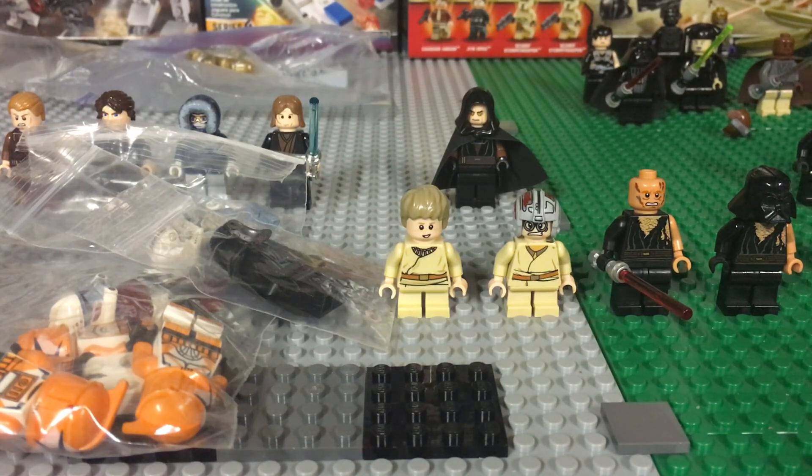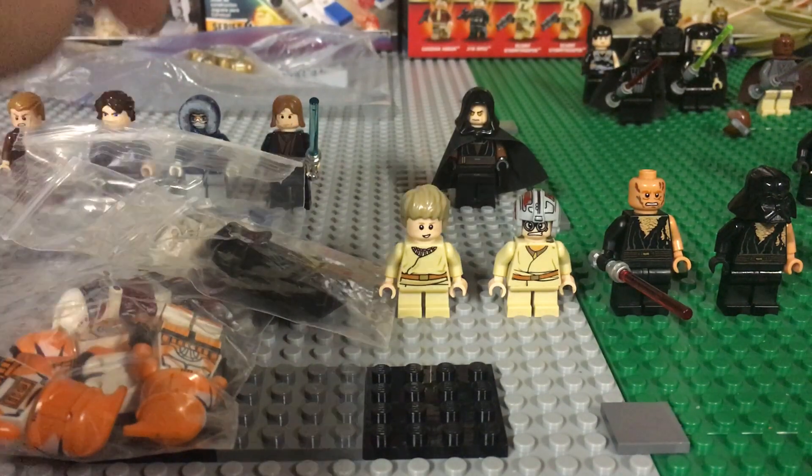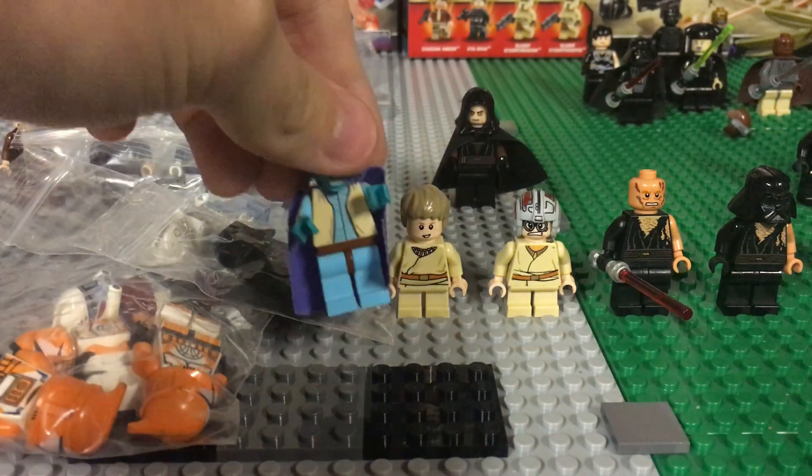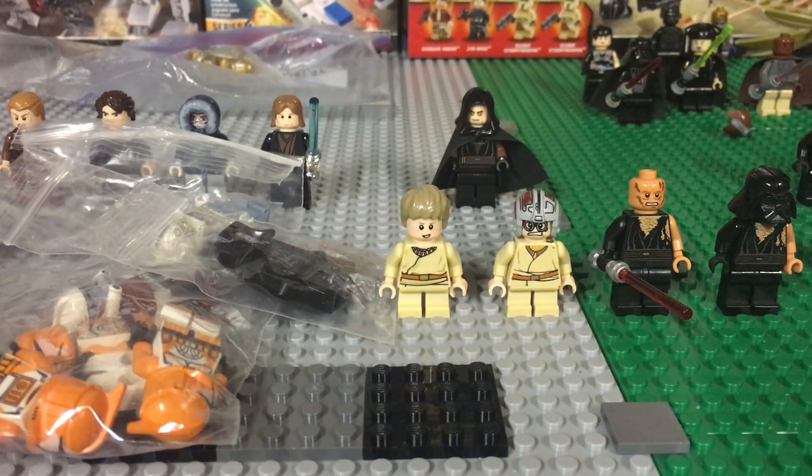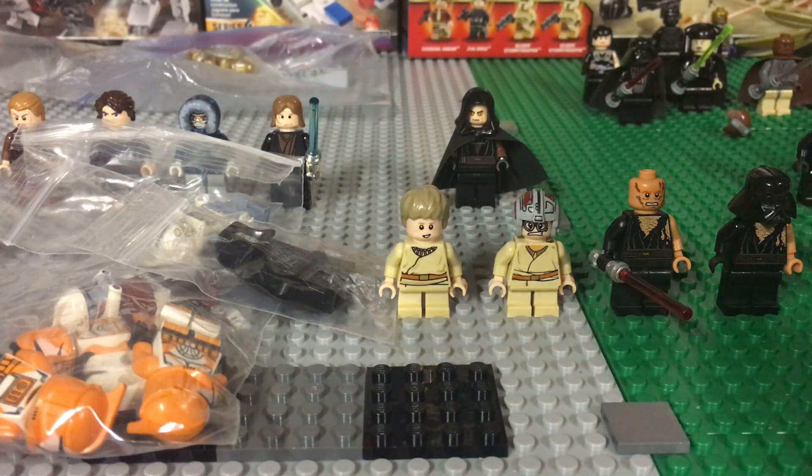This guy's looking awesome. I'm not sure if he was going to be in the movie but the minifigure definitely looks cool. That's pretty much all for this haul — I got some Bomb Squad troopers, ARC Trooper, Clone Pilot, Sidious, Greedo, and another Star Wars minifigure. Thanks for watching, please like, comment and subscribe. Stay tuned for more — see you guys later!